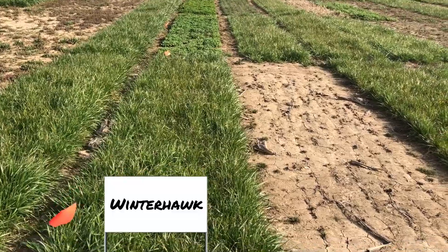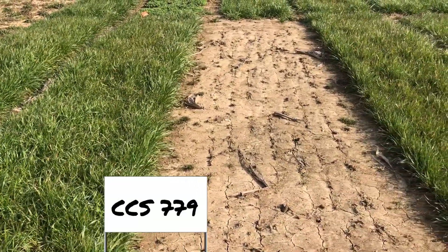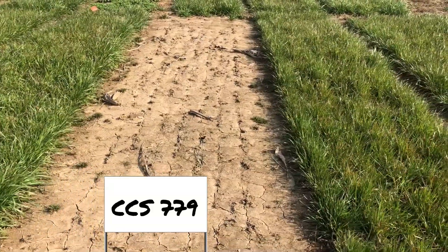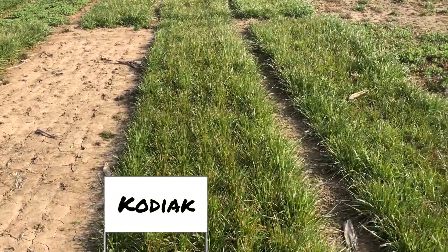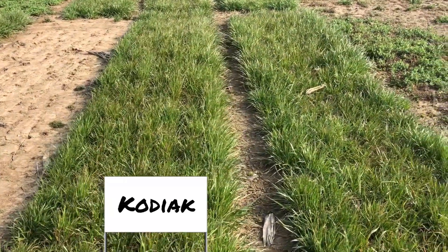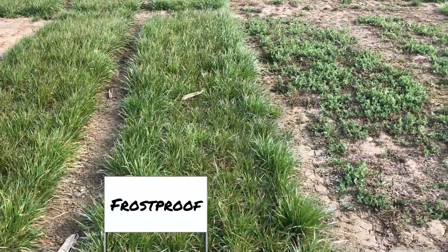Here's Winterhawk — it's an annual ryegrass. Next to it is CCS 779 radish, doing what we would expect: pretty much all gone and weed free. Kodiak, another annual ryegrass — the annual ryegrass has filled in pretty good. Here's Frost Proof, this is a new ryegrass.